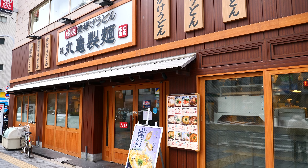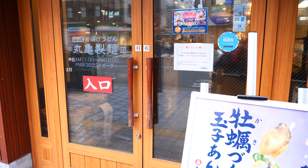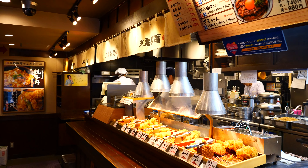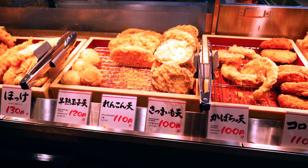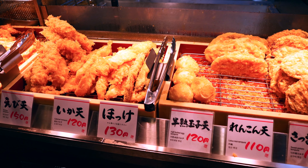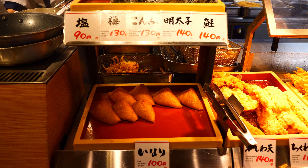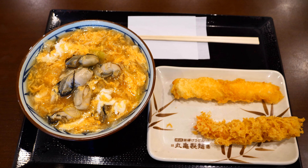Marukame Seimen is one of the most popular Udon restaurants in Japan. As you see, there are many tempura which you can add to your Udon. Firstly you buy Udon and you can add any toppings you like. The toppings are from 100 to 150 Japanese yen, so even if you add many toppings it won't be that expensive.